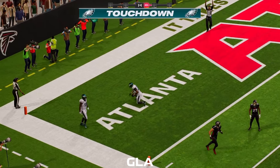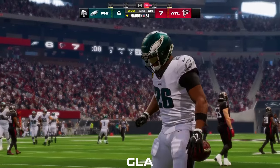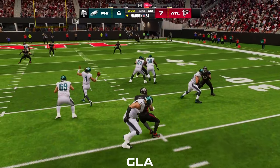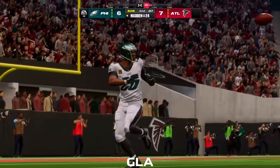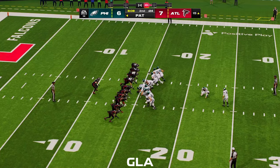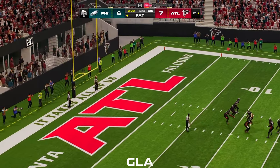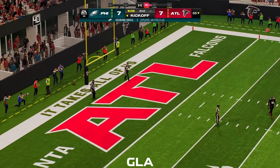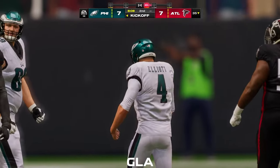Touchdown! Saquon Barkley — a 24-yard touchdown, and the Eagles are an extra point away from evening this one up. Getting your back involved in the passing game — often times you can create mismatches because who's going to cover him? You get him into space, where he likes to operate with the ball in his hands — makes people miss, gets that run after the catch, and off he goes into the end zone.